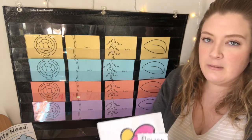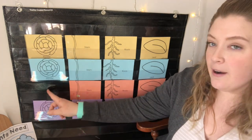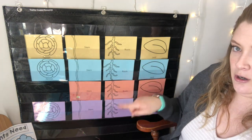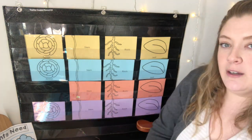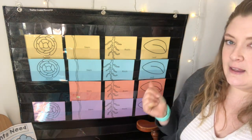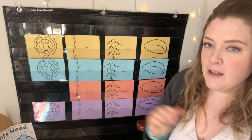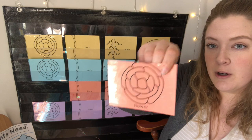Let's play again! Ready? Hide your eyes! Which one is missing now? Think — which color is missing and which picture is missing? It is pink — we're missing a pink one. And which picture is missing? Is it the pink leaf? Nope. Is it the pink root? Nope. Is it the pink stem? Nope. We're missing the pink flower. Good job!